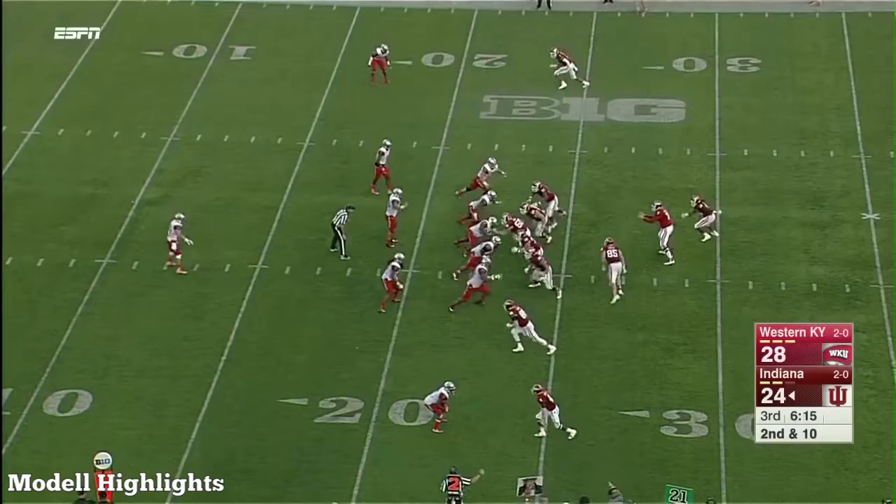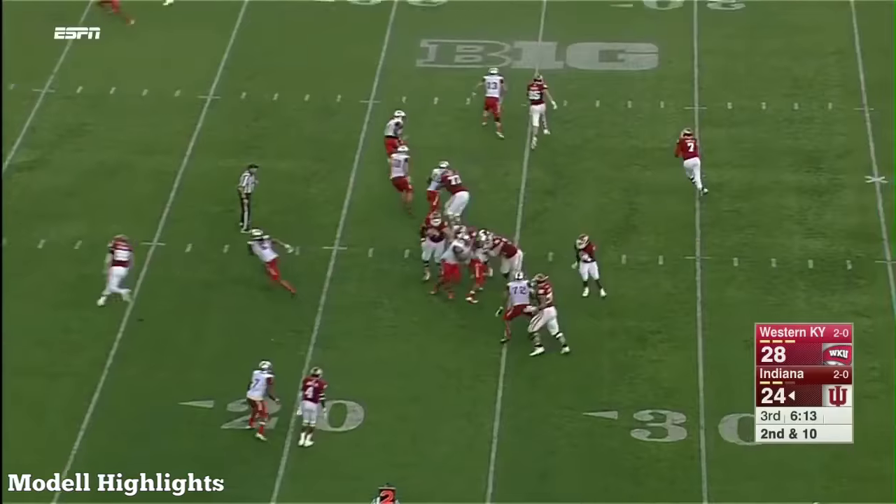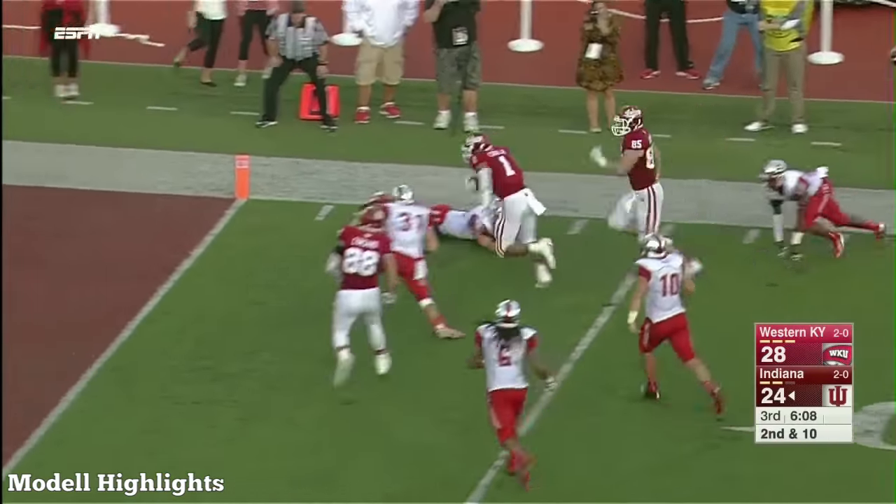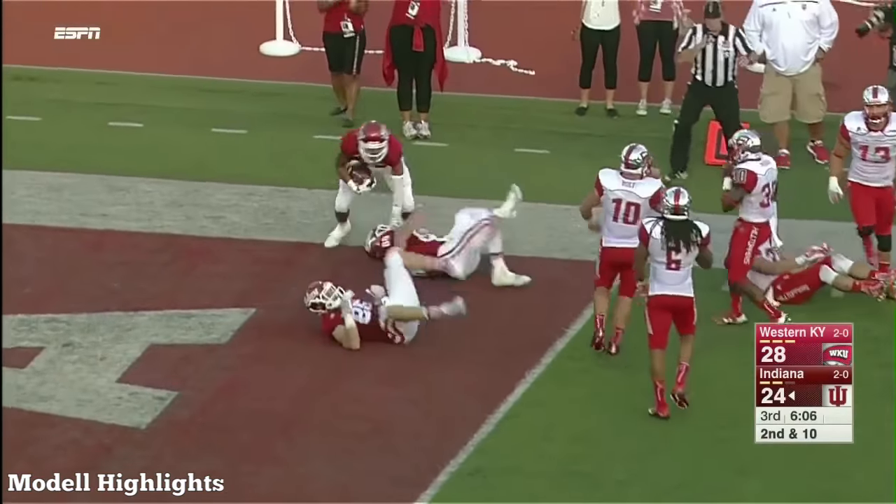Excellent. Nice job today. This is a Big Ten crew doing a nice job. Sudfeld rolling to his right, finds a wide-open Semy Cobbs Jr., who makes a spin move, and then he's going to go in for the touchdown!